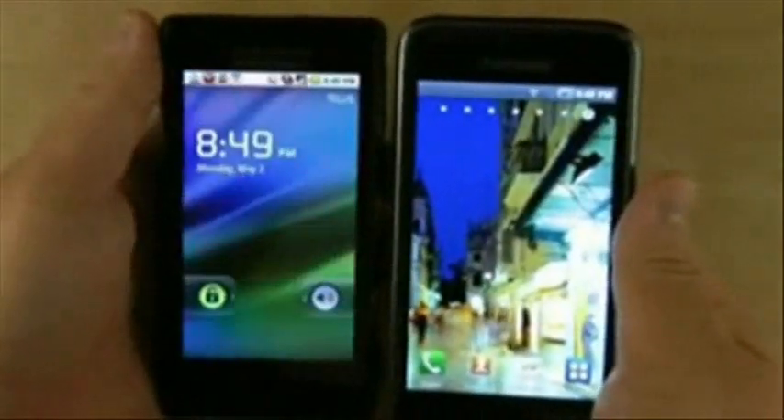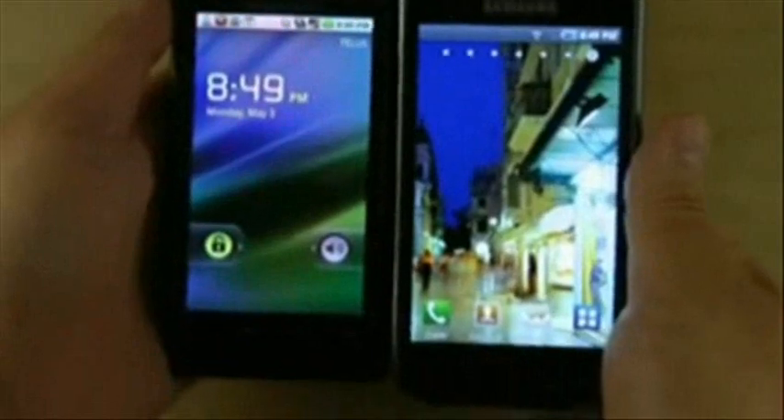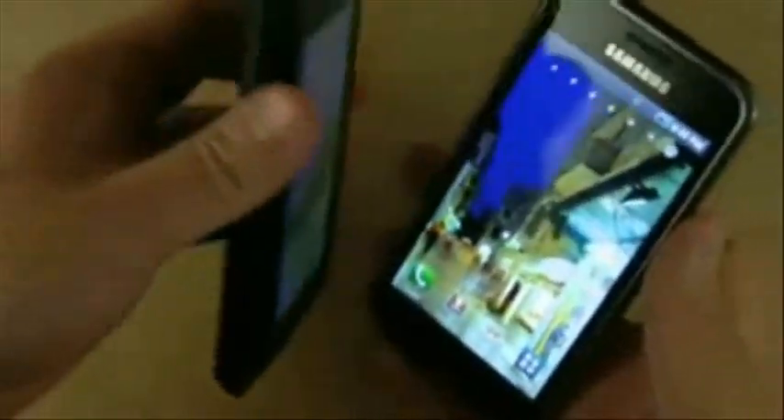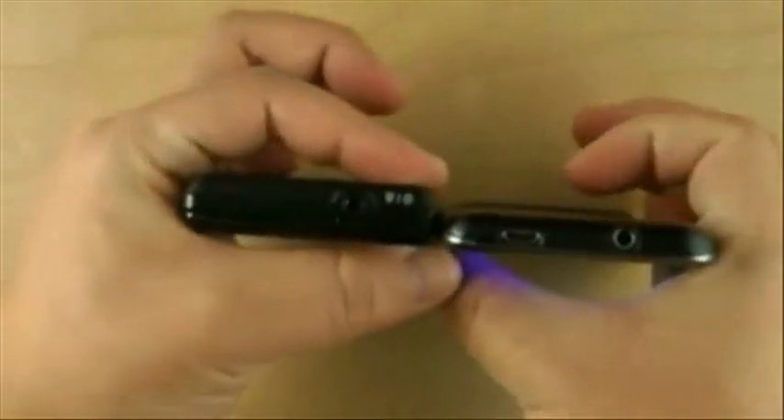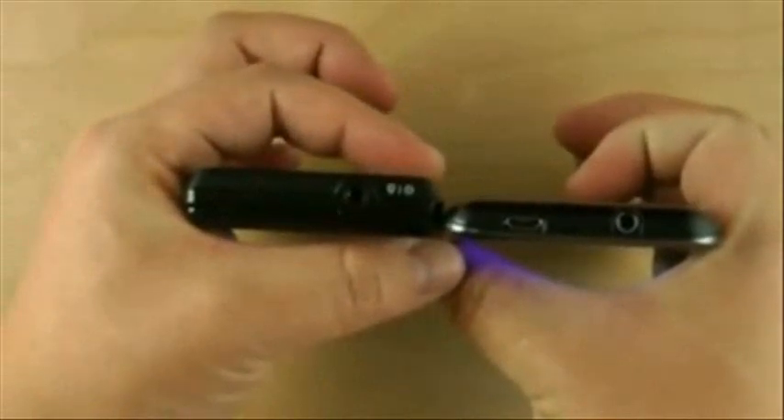Next up we have the Milestone. The Milestone has a smaller display. It's narrower, shorter, and — you guessed it — it's thicker because of its slide-out QWERTY keyboard.